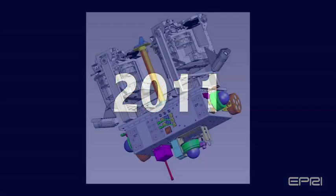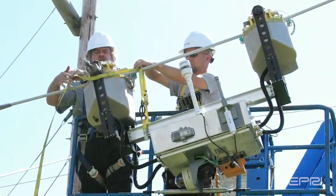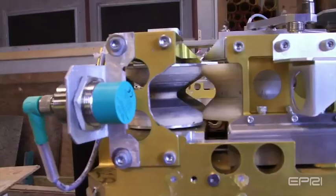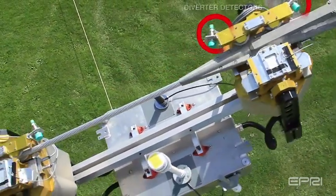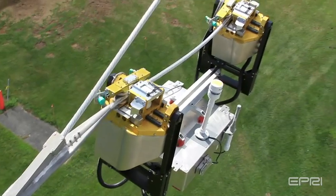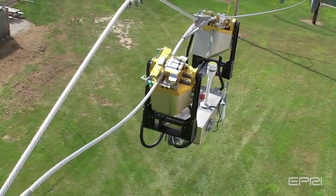Development continued throughout 2011, along with additional testing using the technology demonstrator as a testbed to evaluate new concepts and components. Concepts such as a redundant locking system, improved wheel design, short and long wheelbase, improved diverter detectors, new motors, and new motor controller algorithms were evaluated. All of these concepts were developed into working systems for testing on the Linux test loop to validate and refine the improvements.